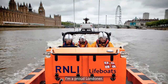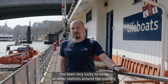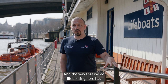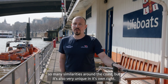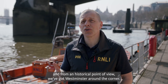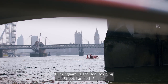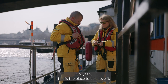I absolutely love the Thames and working on the Thames. I'm a proud Londoner and the Thames is my favourite part of London — it's so unique. I've been very lucky to serve at other stations around the country, and the way that we do lifeboating here has so many similarities around the coast but it's also very unique in its own right. Here is where it all happens: busiest station in the country, lots of tourists around, always something happening day or night. From a historical point of view, we've got Westminster around the corner, Buckingham Palace, 10 Downing Street, Lambeth Palace. This is where all the history actually is. This is the place to be.